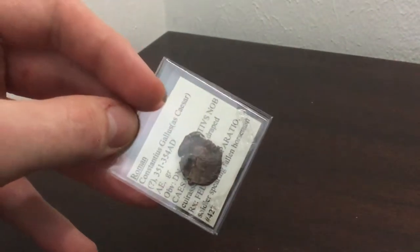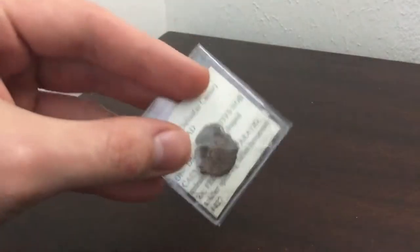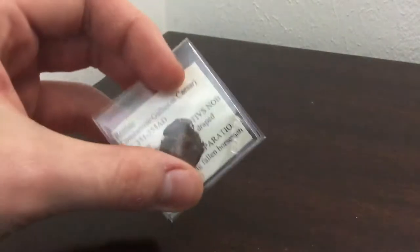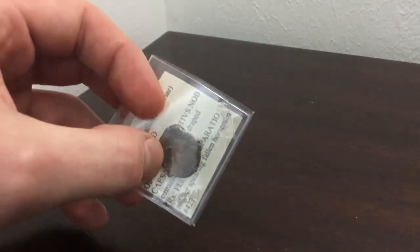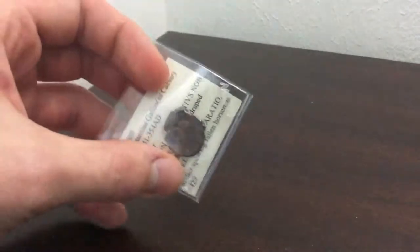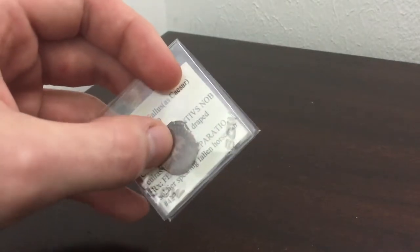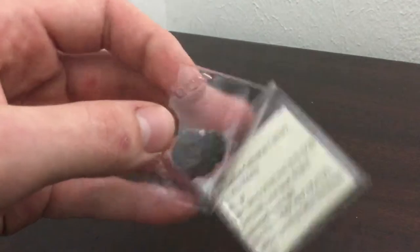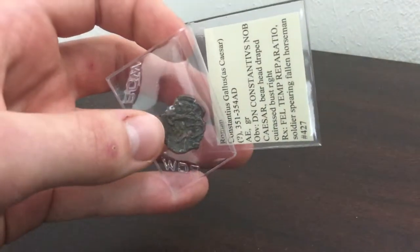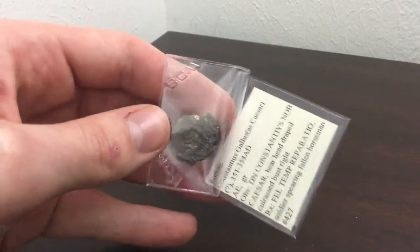This one is of Constantius Gallus. It took a while to actually attribute this because some of the legends were worn off, and especially because at this time in the Roman period most of Constantine's sons had pretty much the same kind of physical appearances in their busts. So it's hard to attribute this coin but I finally did. And on the back would be a Roman soldier spearing a barbarian.